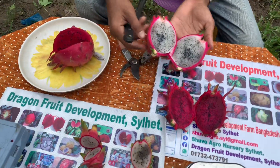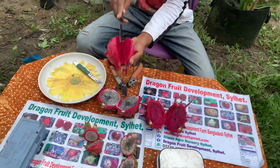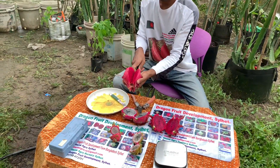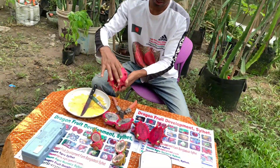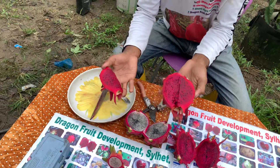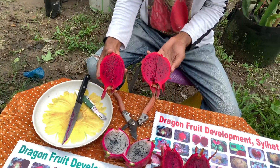This is a flower — blackish red. This is a big white. Look at the same — blackish red.